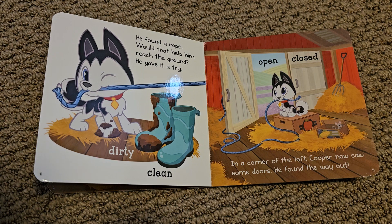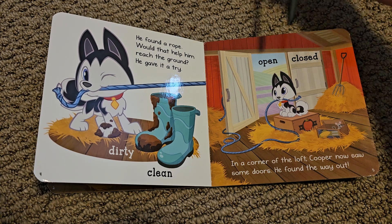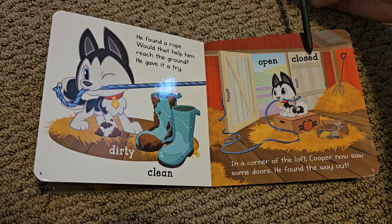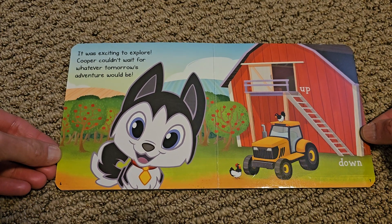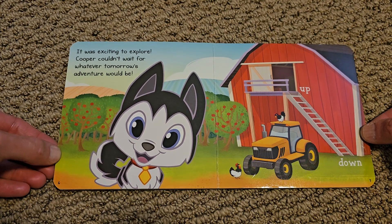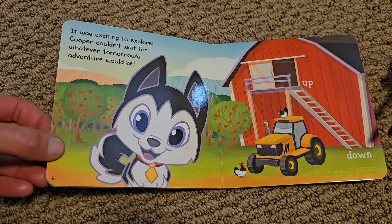In a corner of the loft, Cooper now saw some doors. He found the way out. Open. Closed. It was exciting to explore. Cooper couldn't wait for whatever tomorrow's adventure would be. Up. Down.